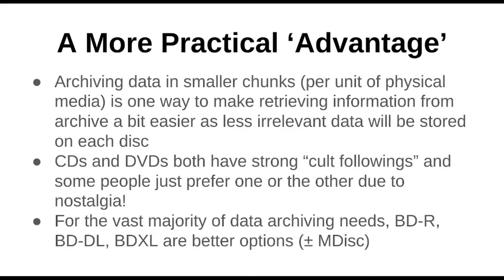A more practical advantage for archiving onto CD or DVD is that it's sometimes useful to archive data into smaller chunks. By which I mean you have a specific project and instead of mixing all your data to fill up a Blu-ray, it might actually be useful to say: I'm just going to put this photo album on this CD, even though I could put many of them onto a Blu-ray. You'll wind up with more discs that way, but some people aren't bothered by that, or they even like collecting physical media.